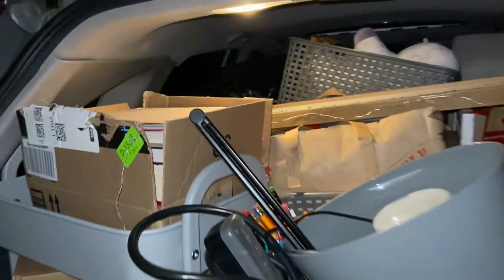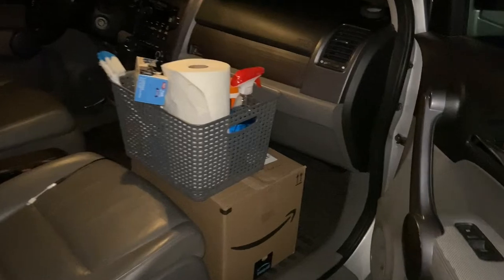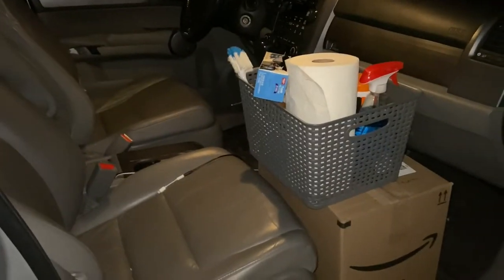My car is almost fully packed. This is what it's looking like — the back is almost completely full, and then we've got the back seat which has the ottoman, plus all my trash bags of clothes, and then the front seat. We've got a couple of things there, and then day-of stuff we'll take the rest. We're fully packed.